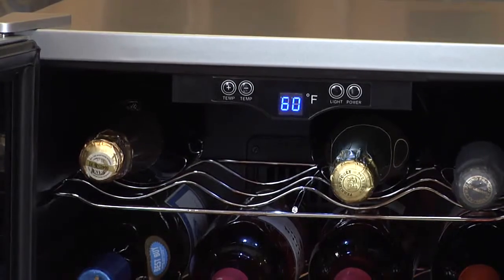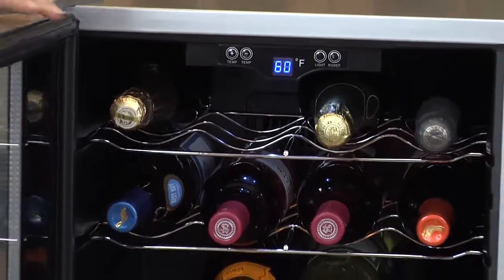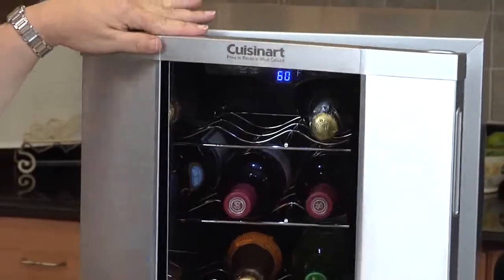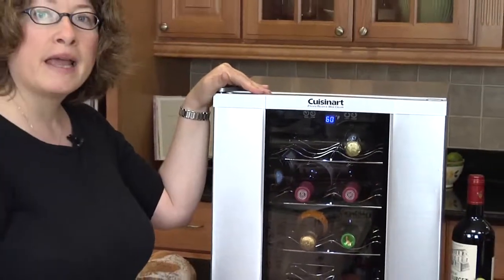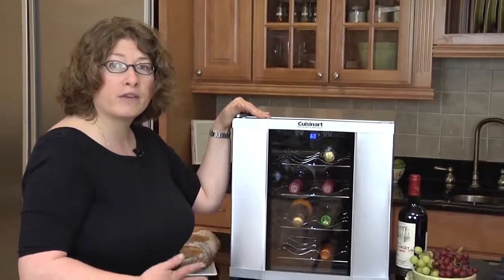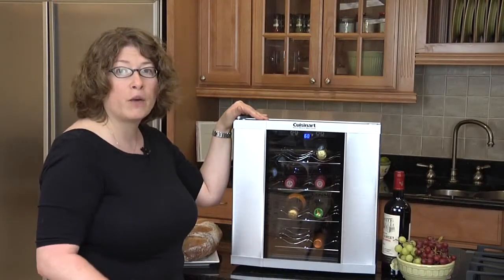It has four racks. You can put four bottles on each side. It holds up to champagne sized bottles. It works with thermoelectric cooling. So what happens is it has no compressor, so it has very little noise and very little vibration. It uses very low energy.